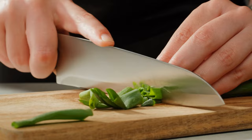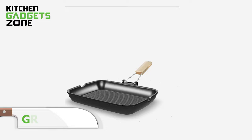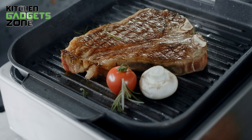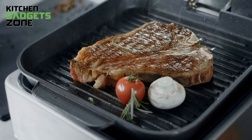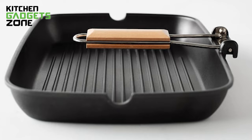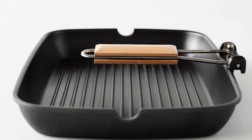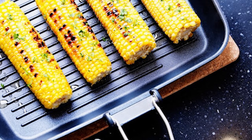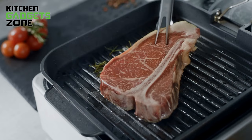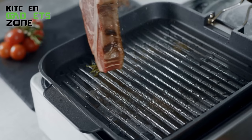Sear juicy grill marks onto meats, veggies, and more with the versatile IKEA Grill Pan. Crafted from lightweight aluminum that evenly distributes high heat, the ribbed bottom leaves picture-perfect char lines on everything you cook. An ultra-nonstick Teflon coating allows food to brown while preventing sticking and burning for easy cleanup. Foldable handles flatten for compact storage and integrated porous spouts make deglazing the flavorful browned bits a breeze. Grill meats to juicy perfection or give veggies delightful charring without firing up the barbecue.